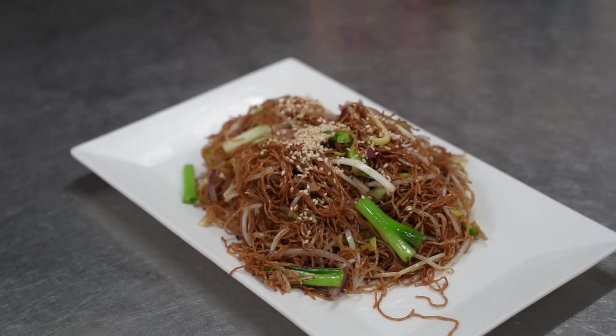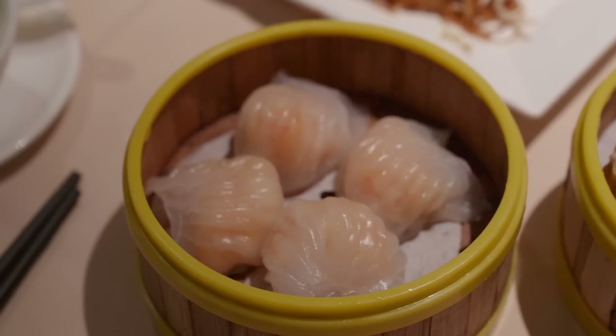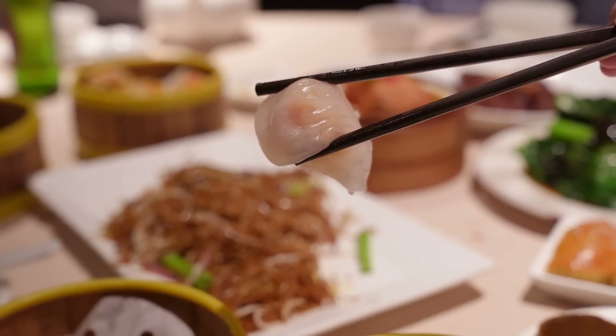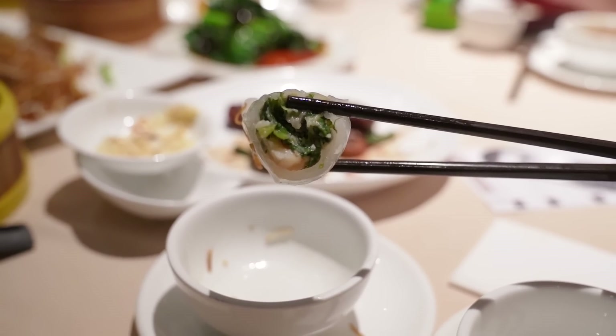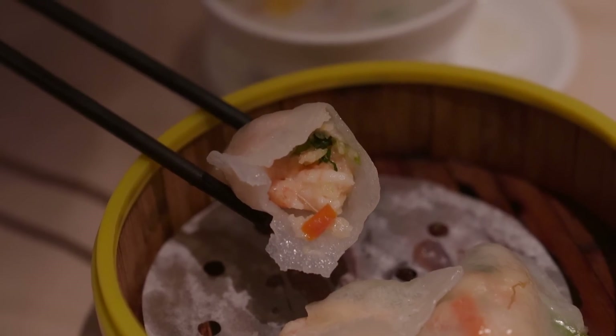It looks and sounds simple but it's just not easy to make. There's a saying in Cantonese — 'pei bok ham le' — meaning the skin should be translucent, glistening in light. When I picked up the dumpling, the skin didn't stick to the others and didn't break. Ha gao is my favorite dumpling followed by siu mai. The chive dumpling is beautifully wrapped with the interior bursting with fillings. There's also a seafood dumpling I've never had before — it has prawns and scallops inside.